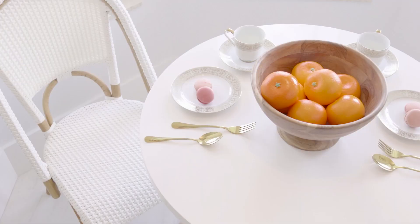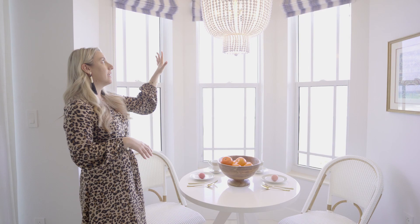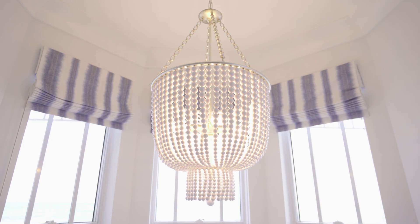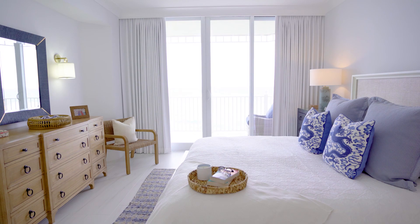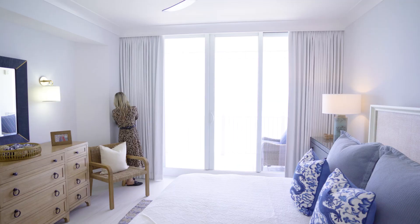This is by far my favorite spot in the entire home — this breakfast nook. We wanted to create a cozy space for our client to have their morning coffee, and we created that coziness by adding Roman shades to the existing windows and this beautiful chandelier. To go with our relaxed coastal modern vibe, we chose a beautiful linen in a blackout shade.